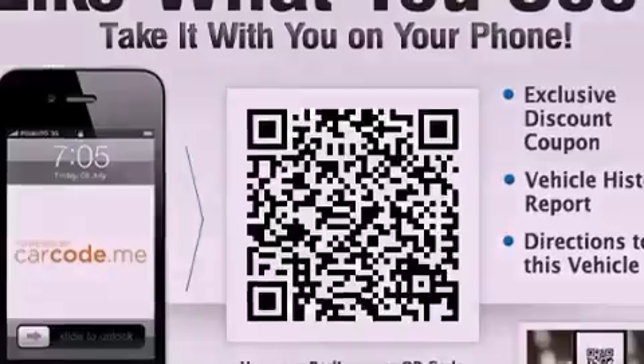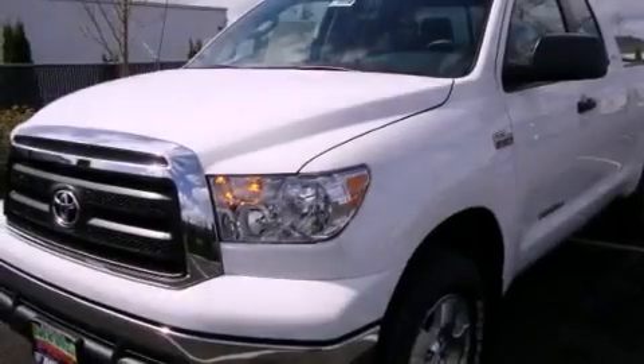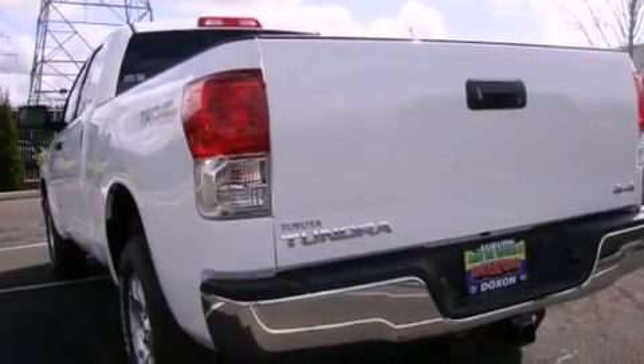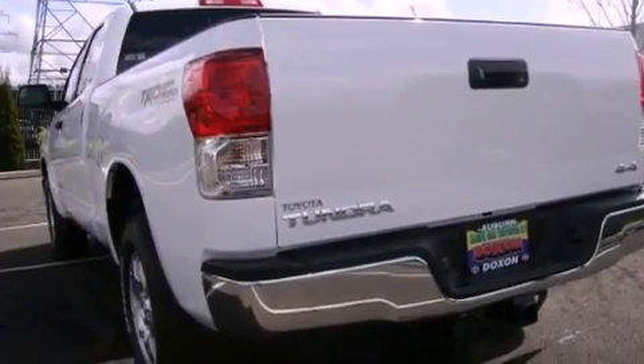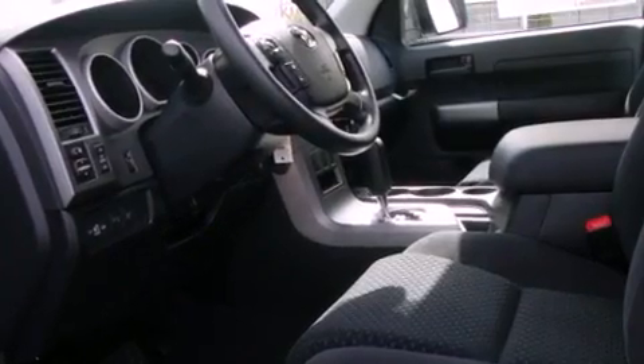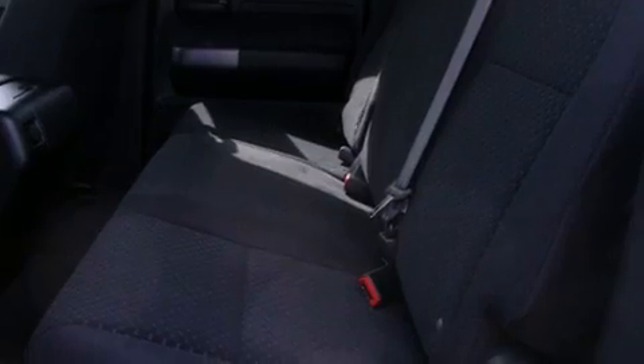The following features are also included: air conditioning with automatic climate control, a folding second row, cruise control, a full-size spare tire, an anti-lock braking system, a passenger side airbag, rear seat child-proof door locks, steering wheel mounted controls, heated side view mirrors, and fog lamps.